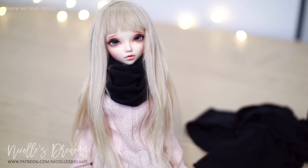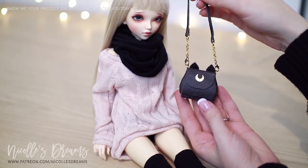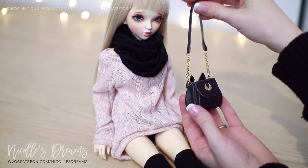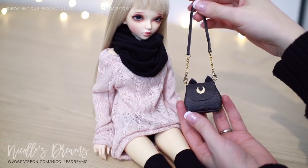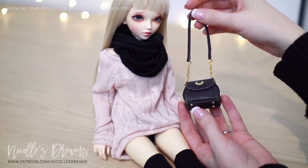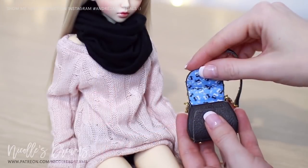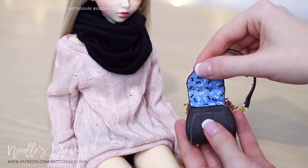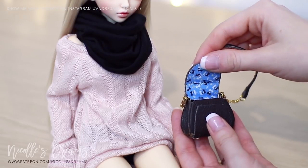Nice! Now all she needs is her special Sailor Moon handbag. I made this one last year based on one of the official 20th anniversary merchandise. This was my very first attempt at making a doll bag, so it's full of mistakes. But let me show you my favorite part of it — it is the lining on the inside. It is the same as the original human sized bag. I love details like that.